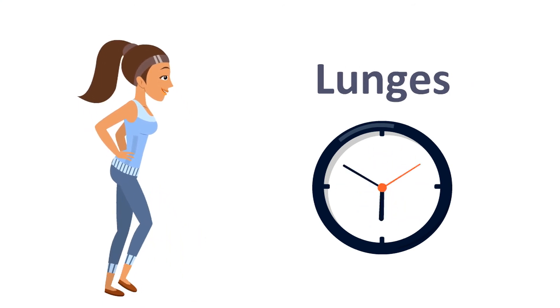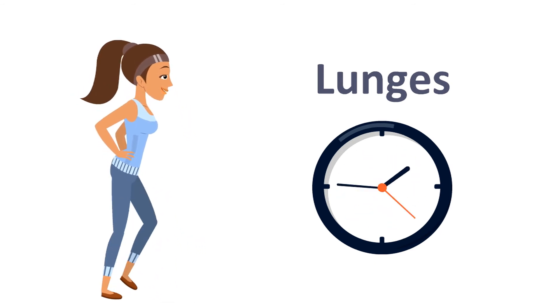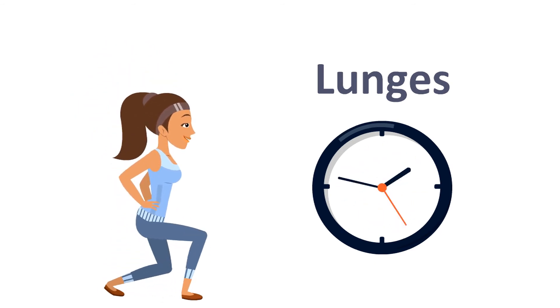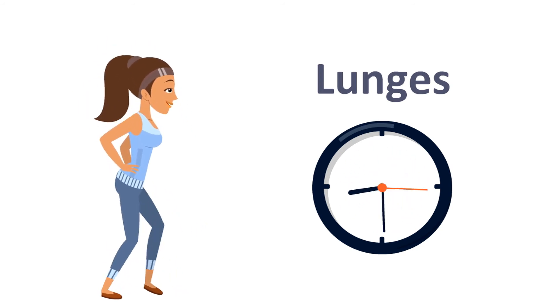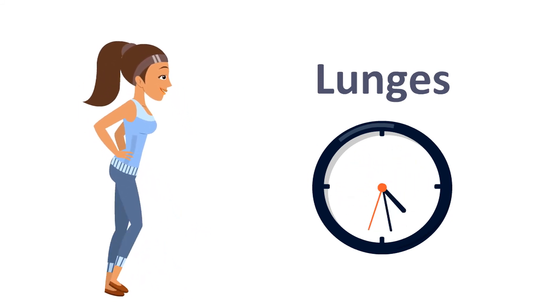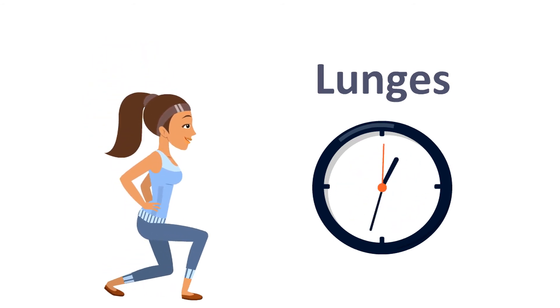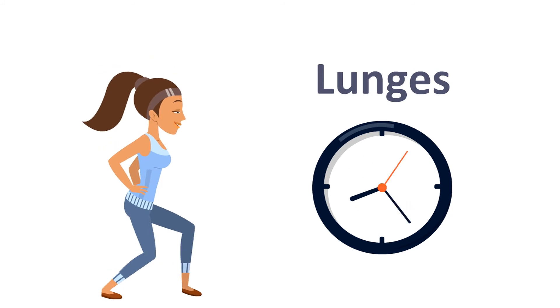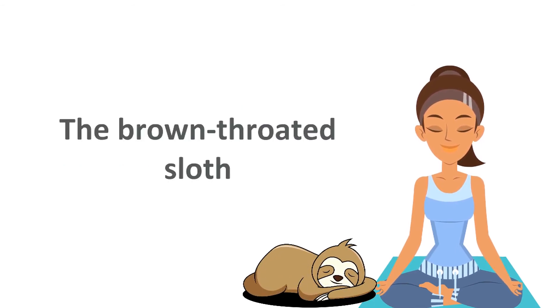Lunges. Which animal has the slowest metabolism? The brown-throated sloth.